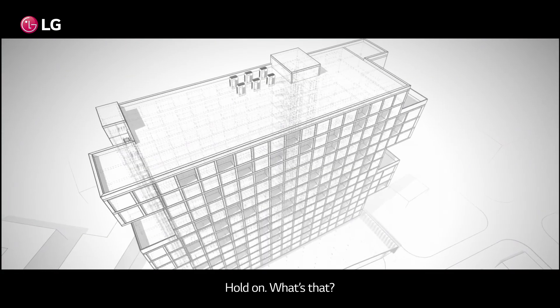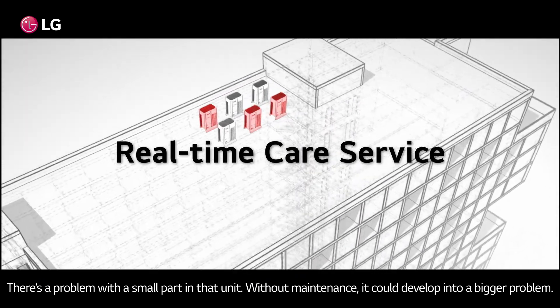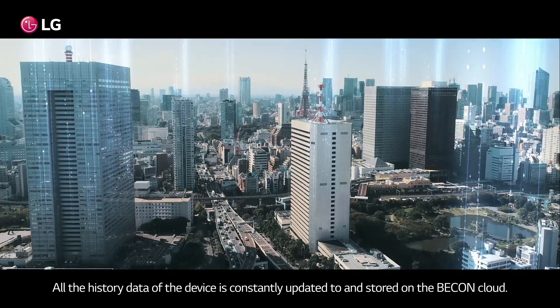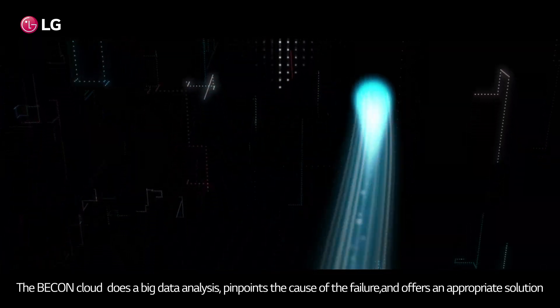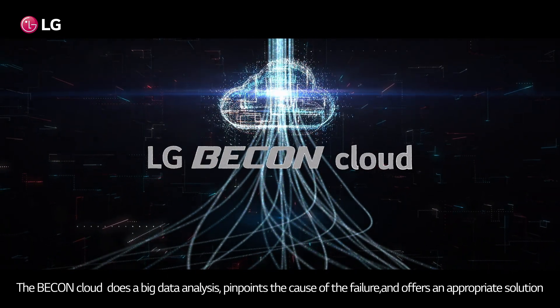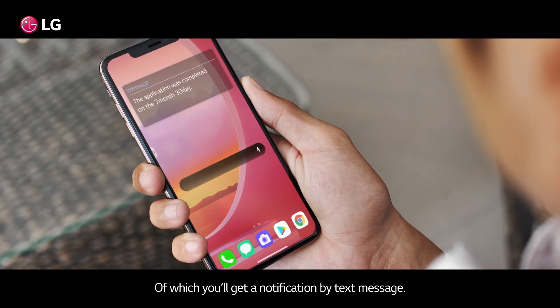Hold on, what's that? There's a problem with a small part in that unit. Without maintenance, it could develop into a bigger problem. All the history data of the device is constantly updated to and stored on the Bcon cloud. The Bcon cloud does a big data analysis, pinpoints the cause of the failure, and offers an appropriate solution — of which you'll get a notification by text message.